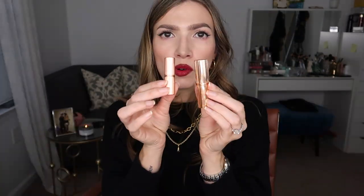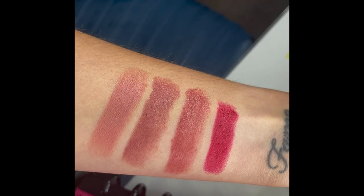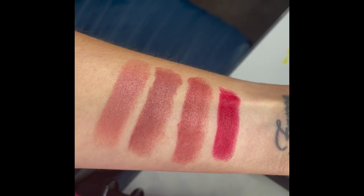These are mini size and they come in the traditional Charlotte Tilbury retro packaging — just for comparison. Let's go ahead and show you guys the lip swatches before I give you a really quick review of what I think about each color and how they wear.